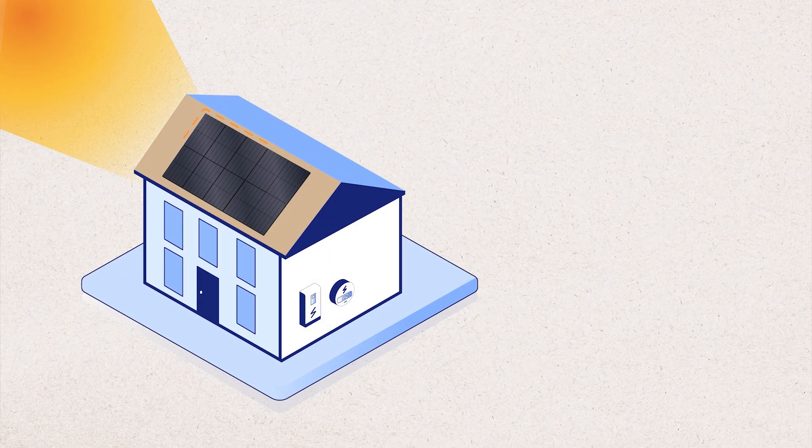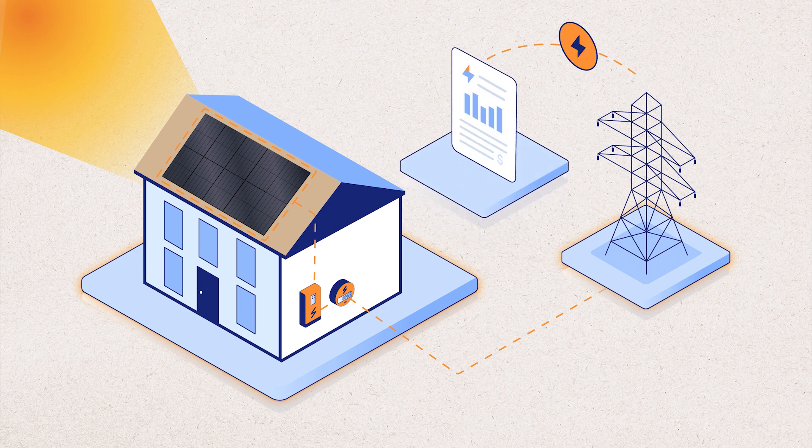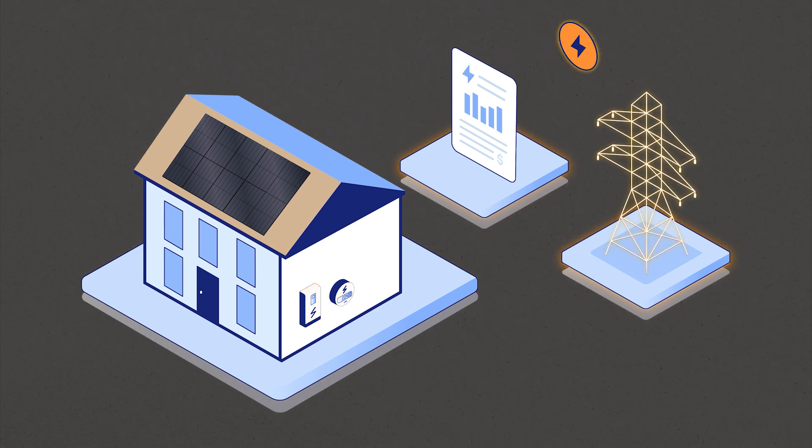What is net metering? Net metering is a billing program with your utility company. When you make more solar power than you can use, you send it to the grid and the utility gives you a credit on your bill. When you don't make enough solar to run your house, like at night or in bad weather, you can spend those credits instead of paying cash for electricity. It's a big benefit for homeowners that smooths out the natural ebb and flow of solar power. You could also think of it like a solar buyback program or a solar bank.